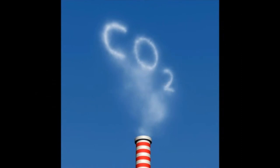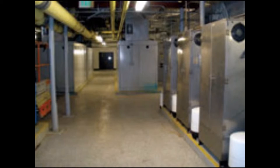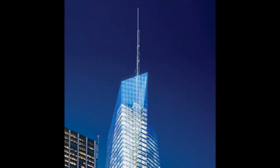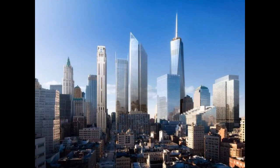Water conservation features in the tower include waterless units, which are estimated to save 8 million gallons of water per year and reduce CO2 emissions by 144 tons per year.